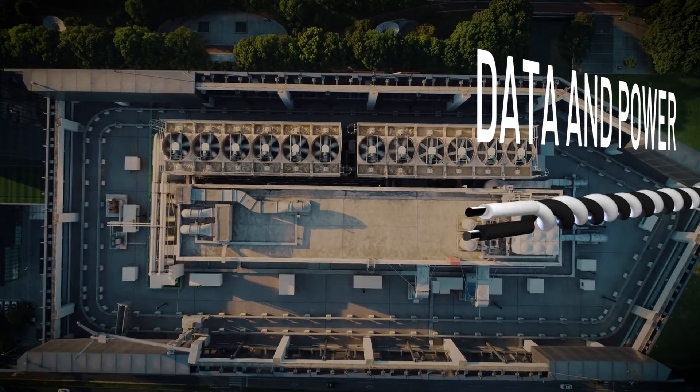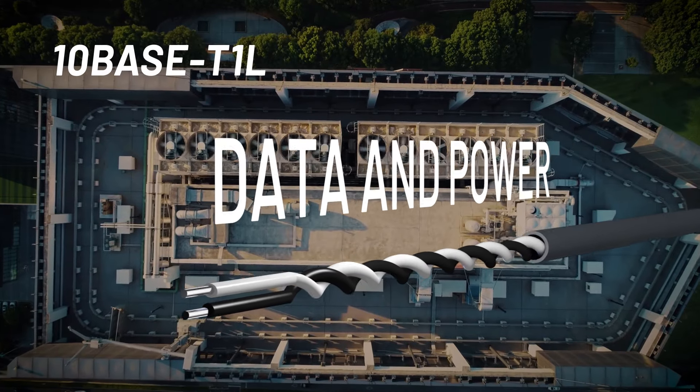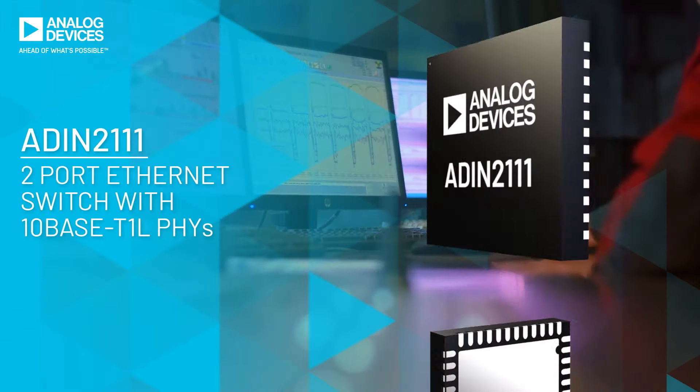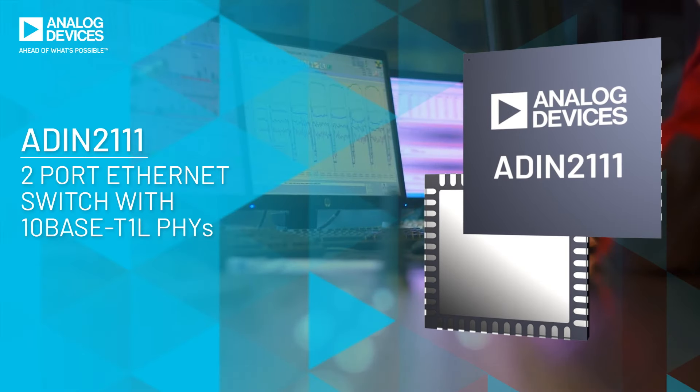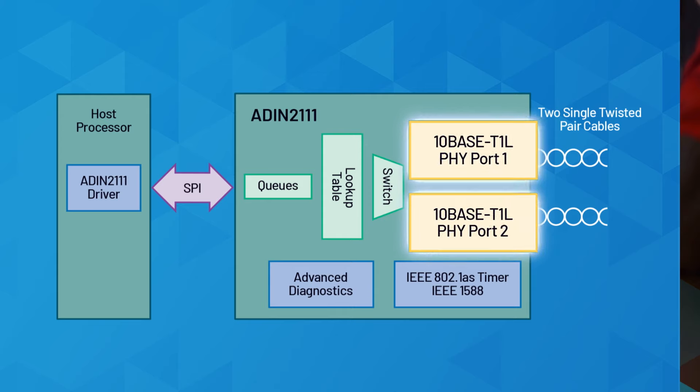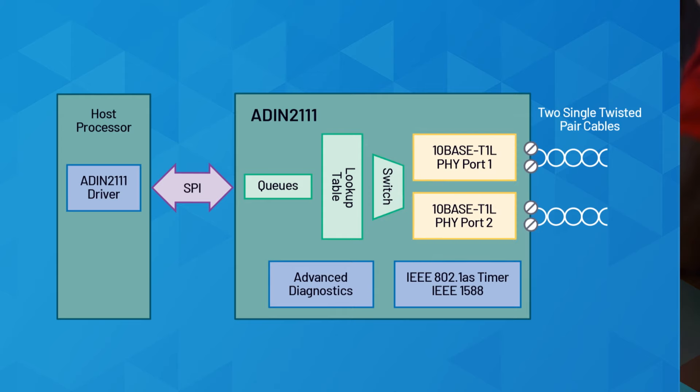Seamless connectivity, based on TenBase T1L technology, enables long-reach Ethernet over existing single twisted pair cables. The ADIN-2111 is the first two-port, low-complexity Ethernet switch with built-in TenBase T1L for daisy-chaining Ethernet data in low-power constrained devices.